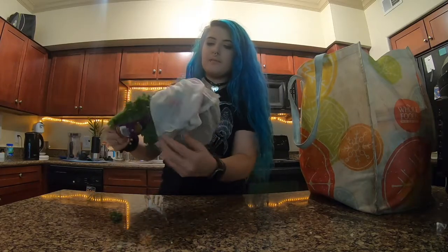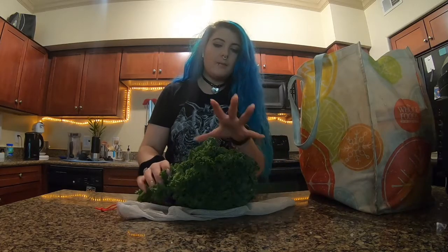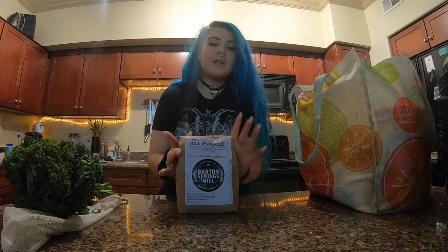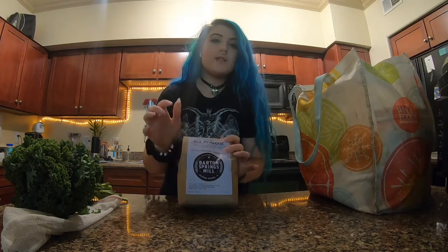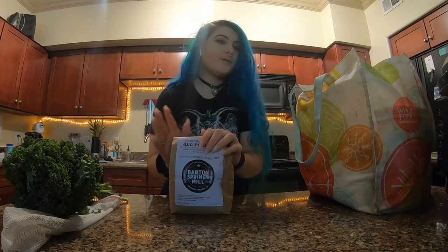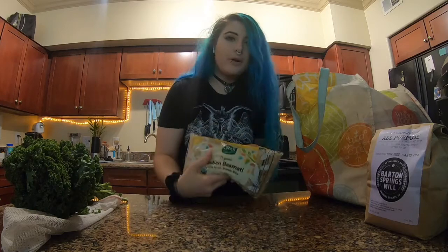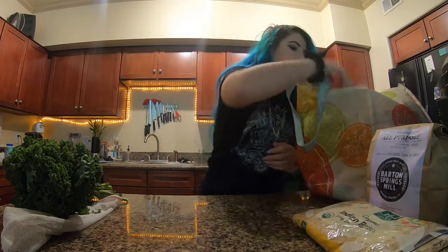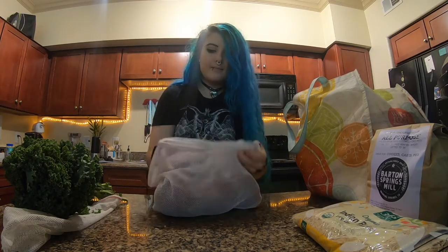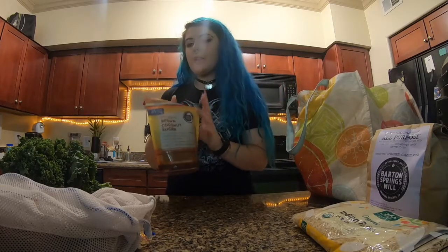A beautiful head of kale — I haven't had kale in a while because it's not in season, so I try to eat more in season, but it's in one of the recipes I'm making today. Some AP flour because I'm out; I get Barton Springs Mill, which is locally milled flour with artisan strains of wheat, so most of my flours are this brand. We've got some brown basmati rice — you know what that means, we're making curry this week — and a bag of red onions and coconut sugar, which is the sugar I use in like everything.